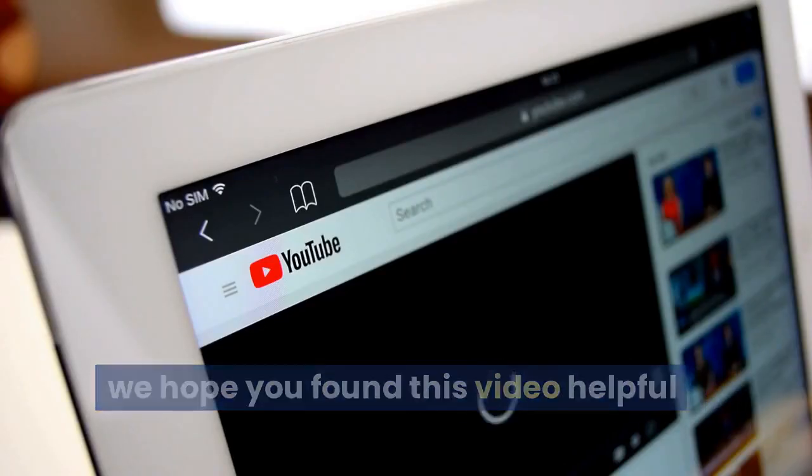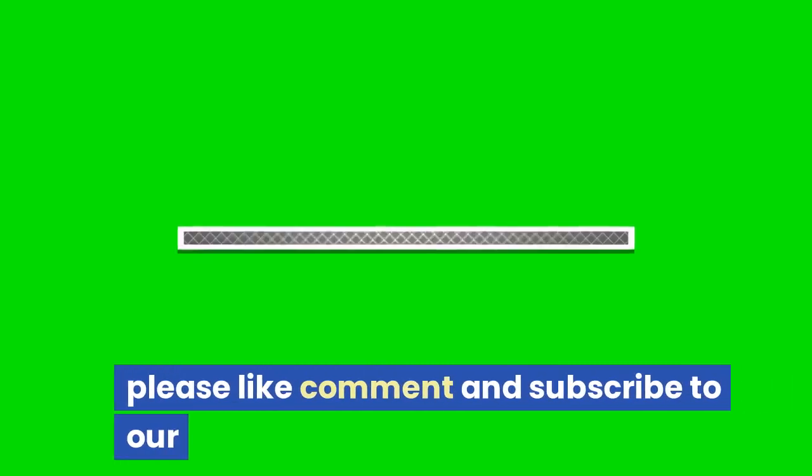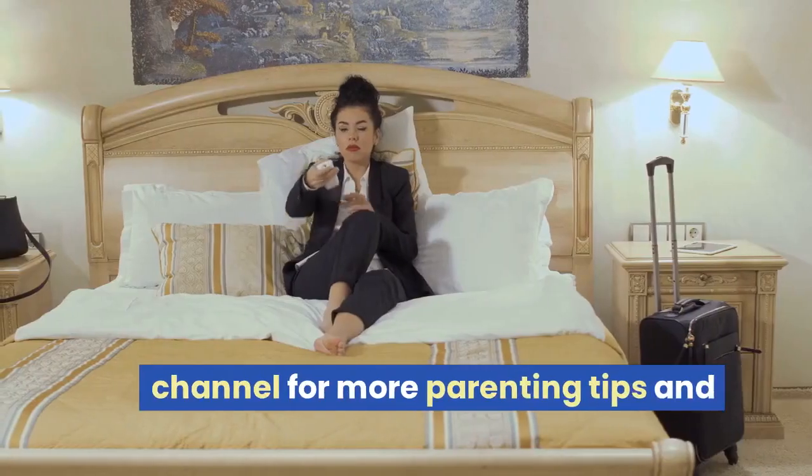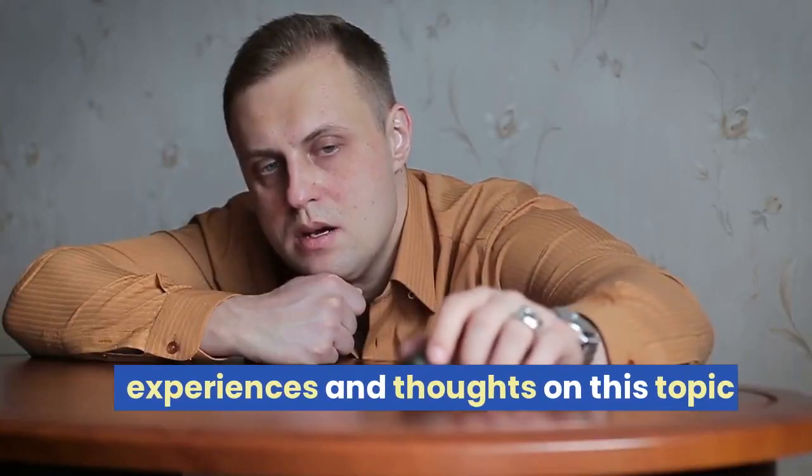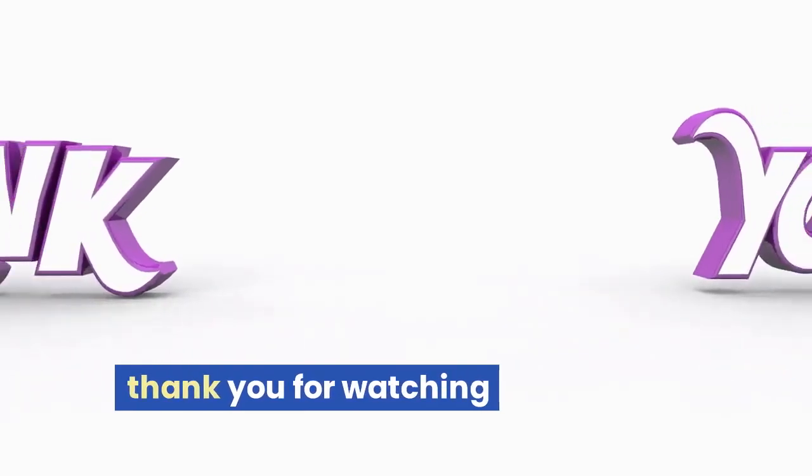We hope you found this video helpful. Please like, comment, and subscribe to our channel for more parenting tips and advice. We would love to hear your experiences and thoughts on this topic. Thank you for watching.